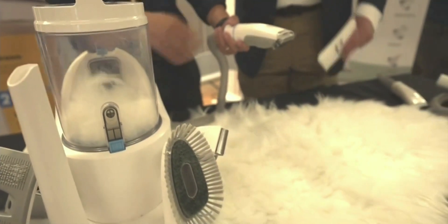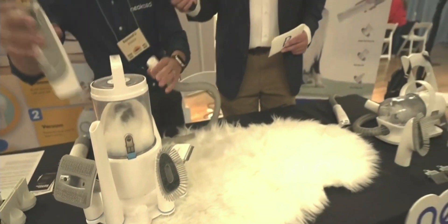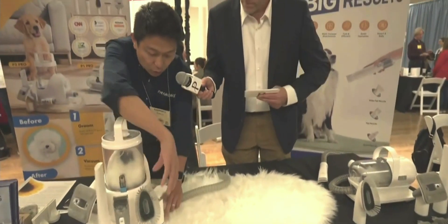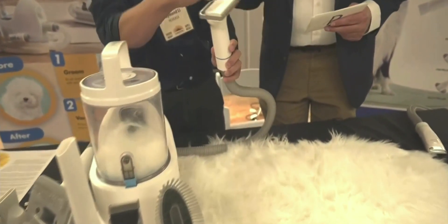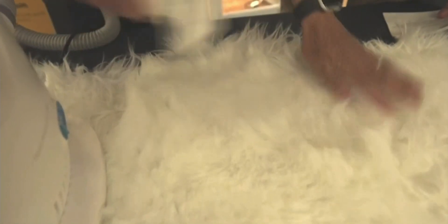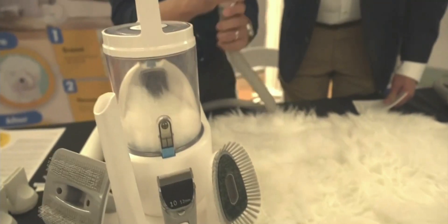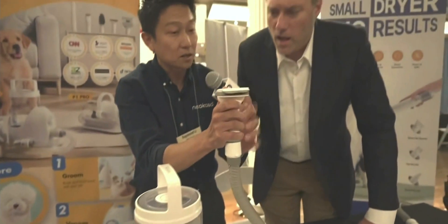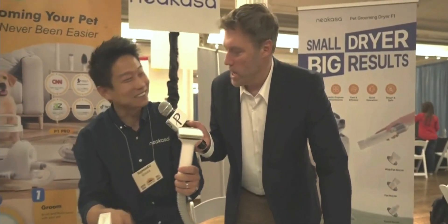And it comes with different guards — different sizes — so it depends on the length of the hair. Other than this, we have a really useful tool: this de-shedder. Some people call it a Furminator. What it does is this little blade will remove all the loose hair from the coat. You do this — and after that you just push this button. So it's right in there. It's gone. Look at that — everything's right in there.